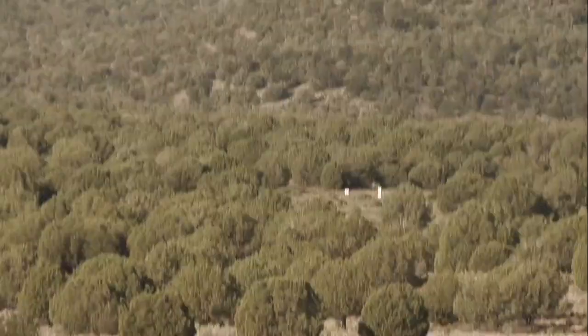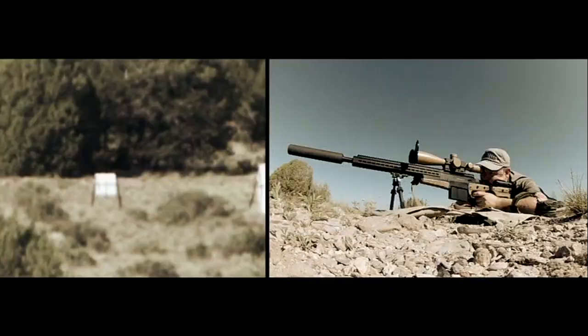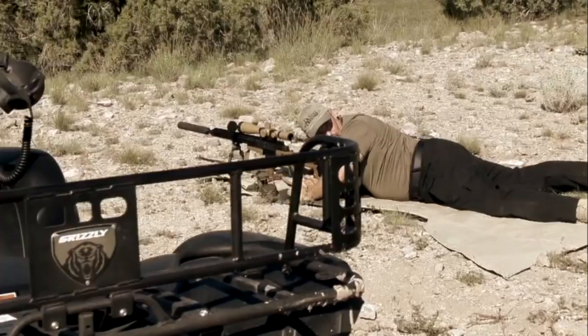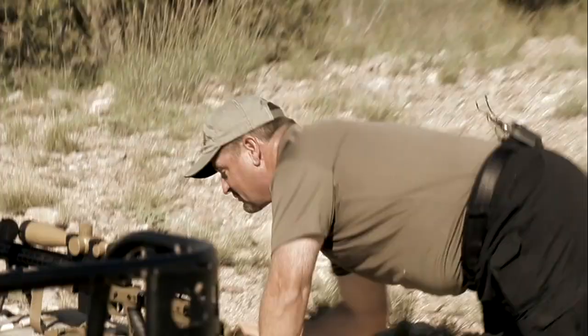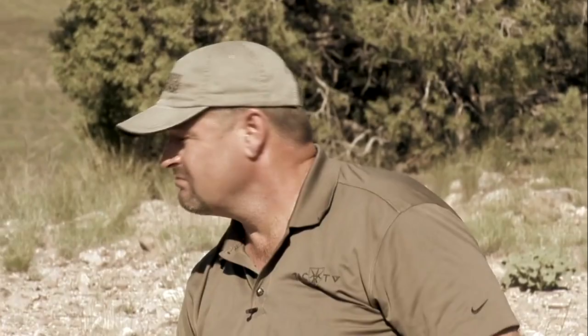Shooting suppressed at 1,313 yards. Wind has shifted — Walt calls left edge. The shot rings out with a clang. Walt says it hit in the upper left quadrant. To go add that suppressor and then have no real point of impact shift at that range — at 1,300 yards — is very impressive.